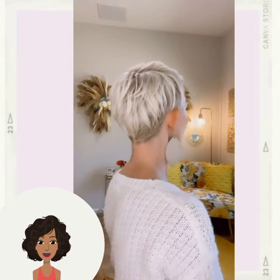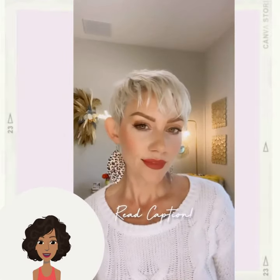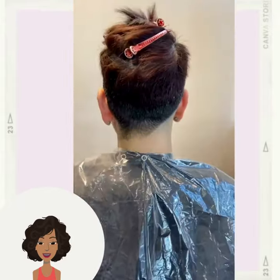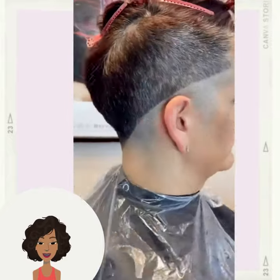And if you are looking for more ways to style your pixie, I do have quite a few videos that showcase some hair tutorials. So definitely check that out if you are looking for even more inspiration.